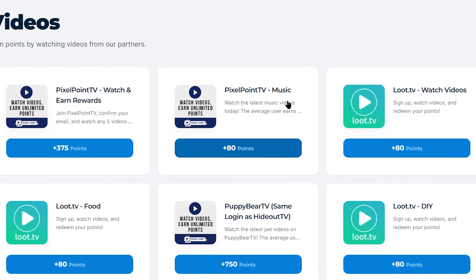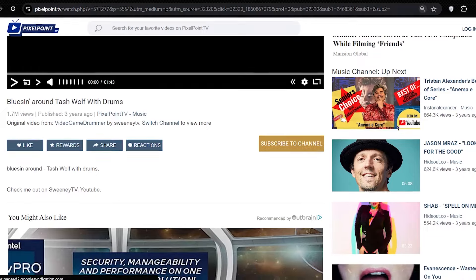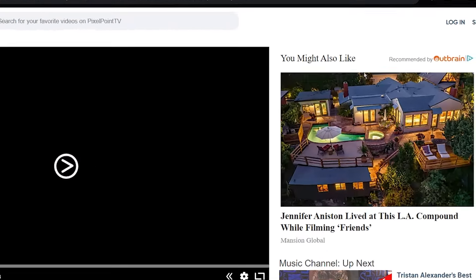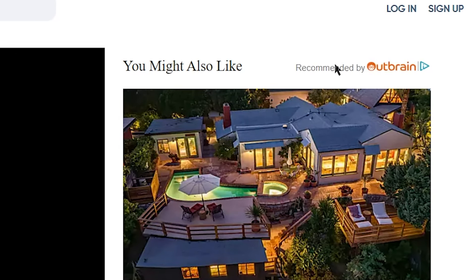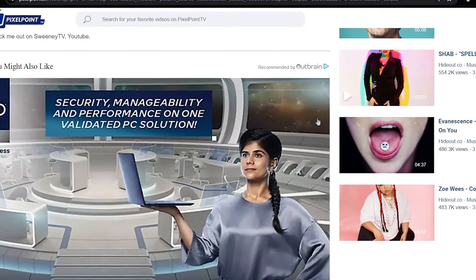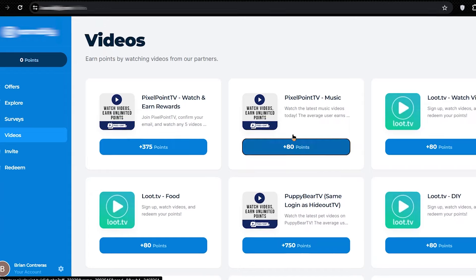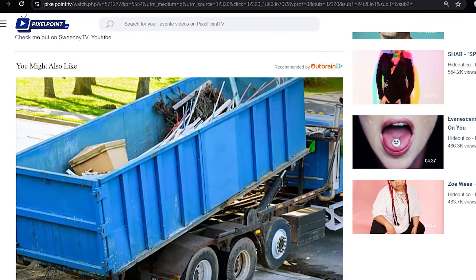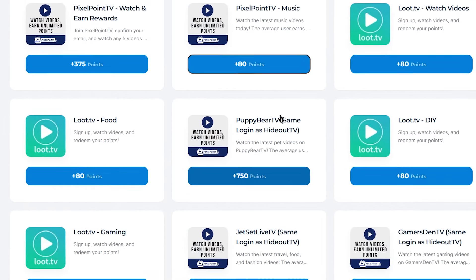For example, if you like listening to music, you can press this button over here and it will take you to a platform where you can watch music videos and make money watching them. But first, you need to register yourself on this website — just click where it says sign up and register for completely free. As soon as you sign up, your account will be automatically connected to the main platform. After that, you can start watching videos and all the points you earn here will be automatically transferred to your account on the main platform.